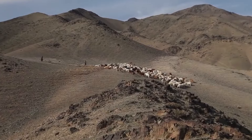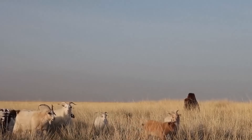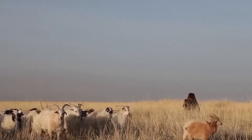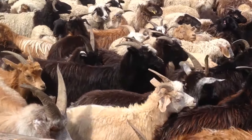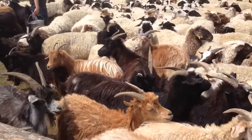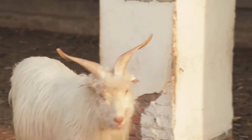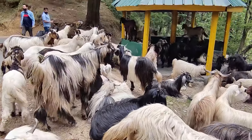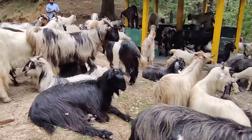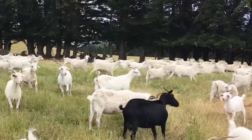Kashmiri goats live in the highlands of Central Asia and Tibet, in the mountainous regions of Mongolia, Iran, as well as in northern India — at an altitude of up to 5,000 meters above sea level, in a harsh climate with sudden temperature changes from negative 40 degrees to plus 40 degrees. To protect against the harsh climate, nature has awarded these animals with an amazingly soft and very valuable down, which protects the goats from rain, cold, and heat.